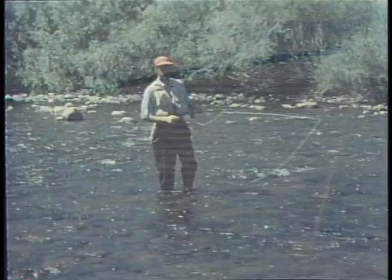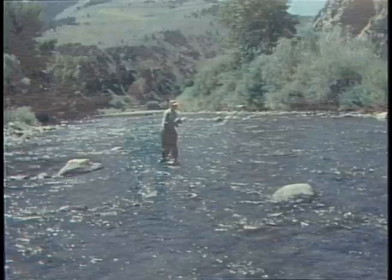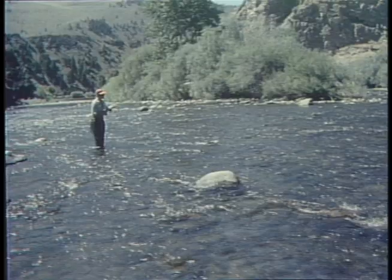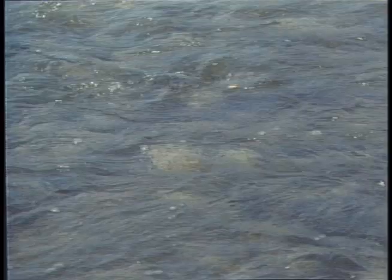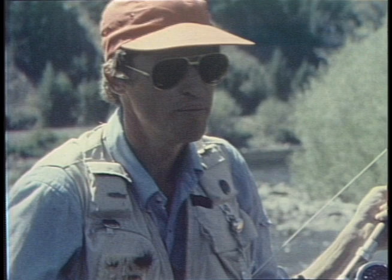An 8- to 9-foot rod allows you to control and mend your line easier than a short rod. Use a reel with a smooth drag large enough to hold your line plus about 50 yards of backing — if you hook a fish in a riffle, it's probably going to head downstream. Position yourself to work upstream through the riffle, allowing you to get closer to the fish, use shorter casts, and have greater control. Cover the water carefully, but pay special attention to current seams and eddies. Cast upstream or upstream and across with short casts of only about 15 to 30 feet.